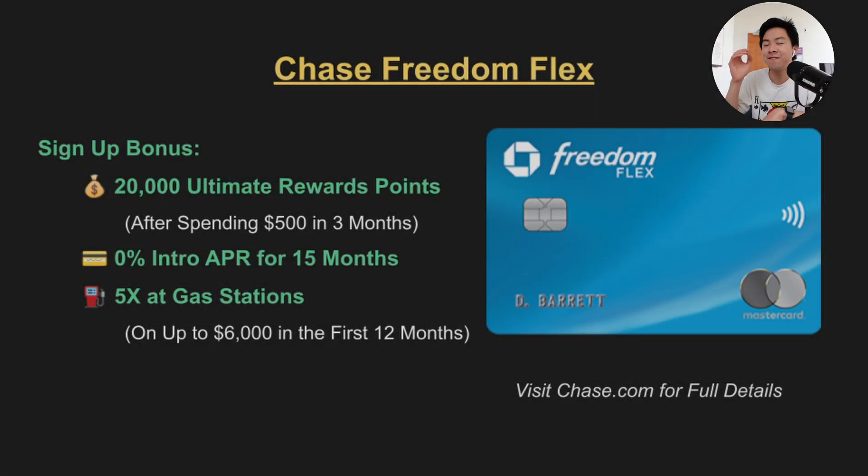Next up is the very popular Chase Freedom Flex. It has an amazing sign-up bonus of $200 after spending just $500 in the first three months. You'll also get 5x back at gas stations on up to $6,000 spent in the first year.